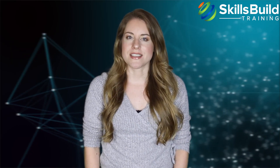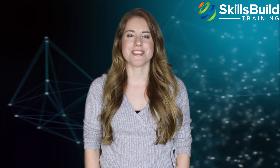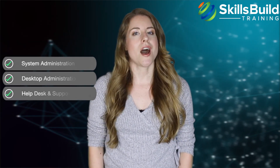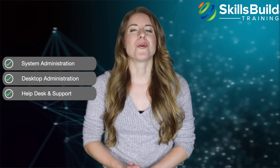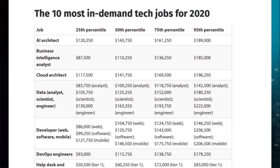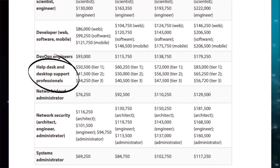The Modern Desktop Administrator certification can help you start and advance your IT career, landing jobs in the areas of system administration, desktop administration, help desk, and support. According to Robert Half's 2020 IT Salary Report, desktop support professionals and system administrators are two of the hottest job titles of 2020 and beyond.